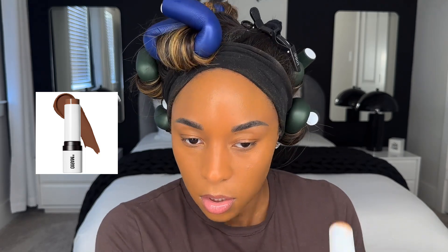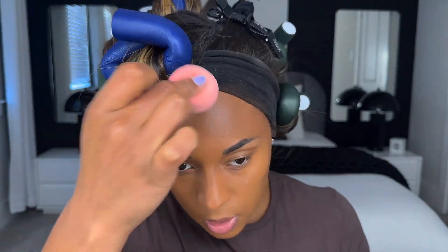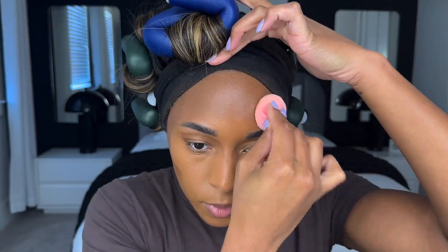For my contour I'm using the Makeup by Mario Contour Stick in the shade Dark, and we're going to contour the face. Go upwards on the cheeks. Most of the time I use a brush but today I want to blend this out with a beauty blender.